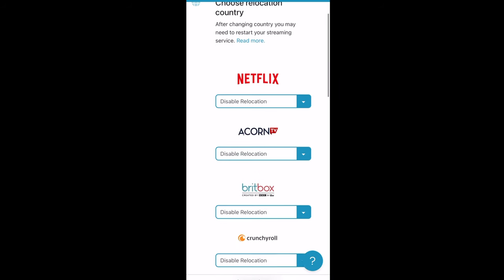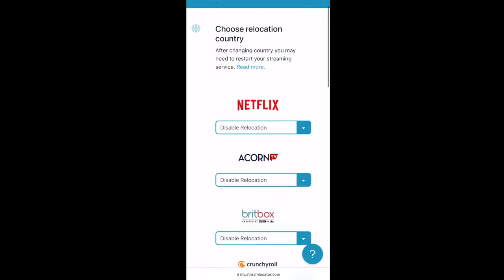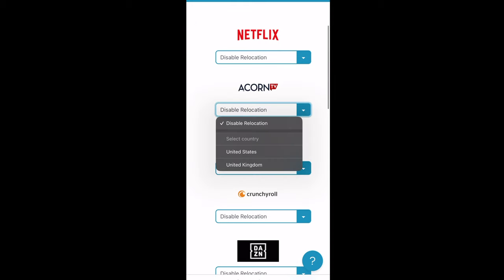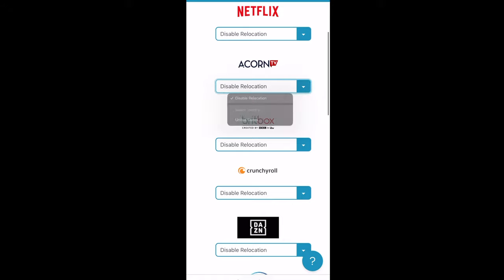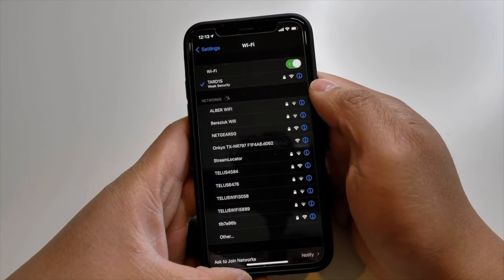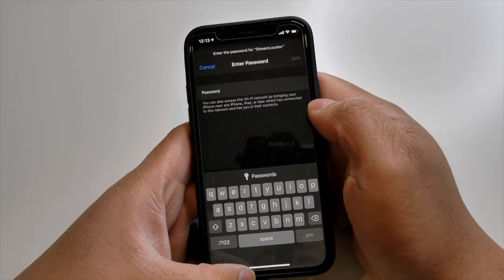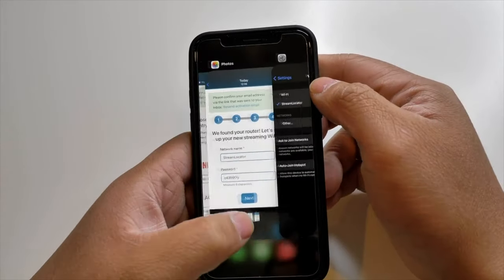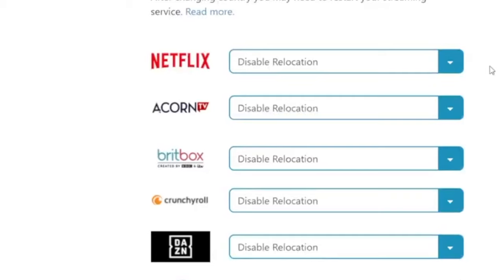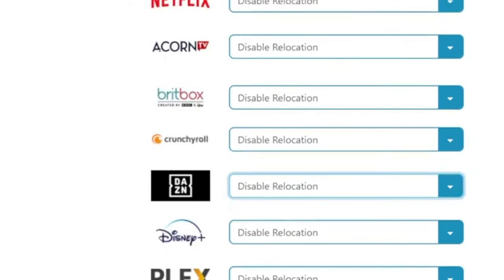Basically, what you need to do is go to the back of the Stream Locator router and follow the steps. You'll need the activation code and you'll need to go to go.streamlocator.com. Once you've done all the sign-up and credentials, you're all set up. Then go to your Wi-Fi settings, look for Stream Locator in your Wi-Fi connections, punch in your passcode, and hit join. Then you're good to go. You can go to any device — Android, PC, PS5, Xbox — just connect to the Stream Locator hub and that's all you need to do.